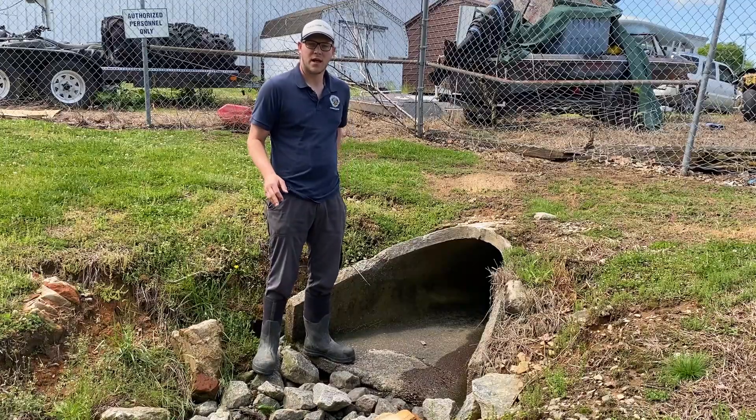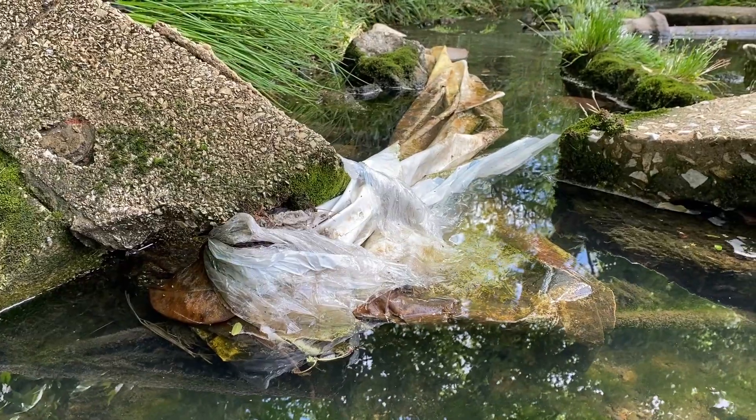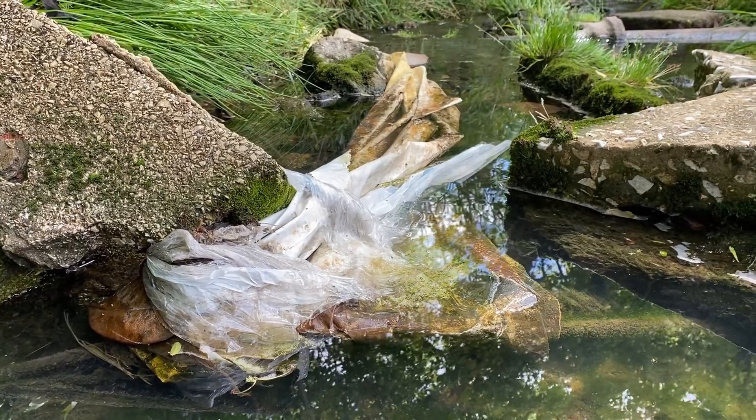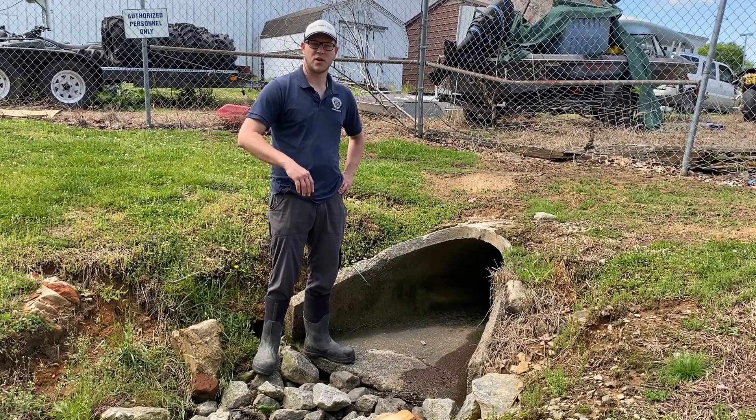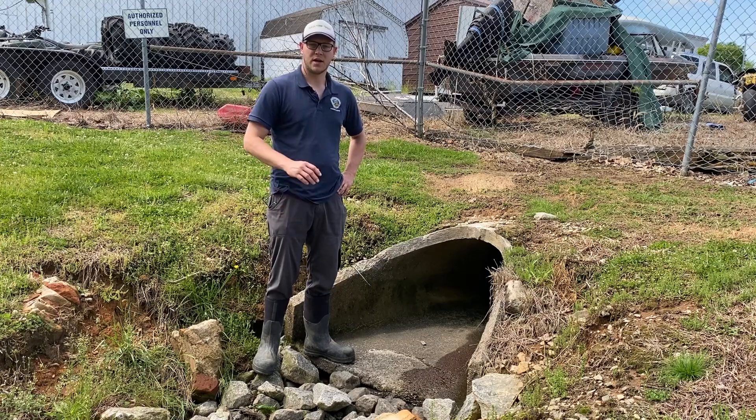As many of us know, plastic pollution has become a huge issue for our waterways. Let's take a trip downstream to see what Asheville Greenworks and the city of Hendersonville are doing to try and combat that litter and plastic pollution.